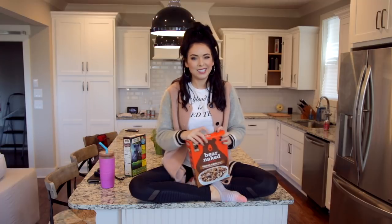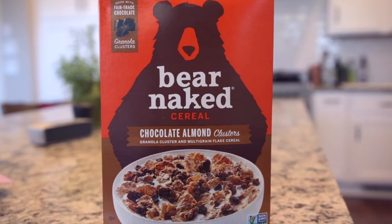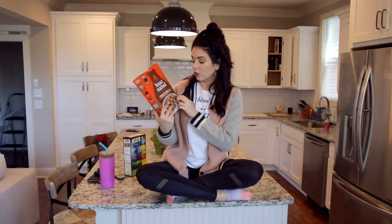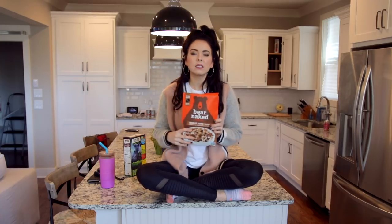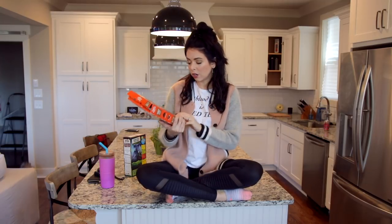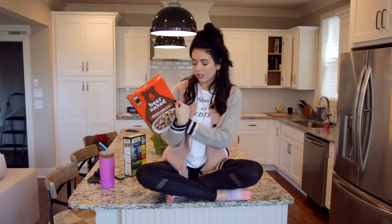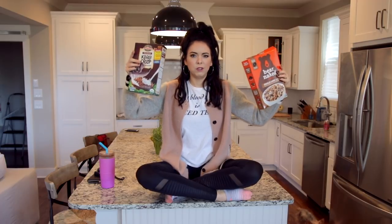My second favorite healthy junky cereal right now is from a brand called Bare Naked Cereal. This stuff is kind of hard to find — I found it at Kroger the other night, but couldn't find it at Whole Foods or Turnip Truck, which is a local health food place. It's really good. It has little dark chocolate chunks, granola clusters, and little flakes. It tastes like chocolatey Special K cereal. The chocolate is dark chocolate, there are almonds in here, and it's fair trade chocolate with just not a lot of ingredients.